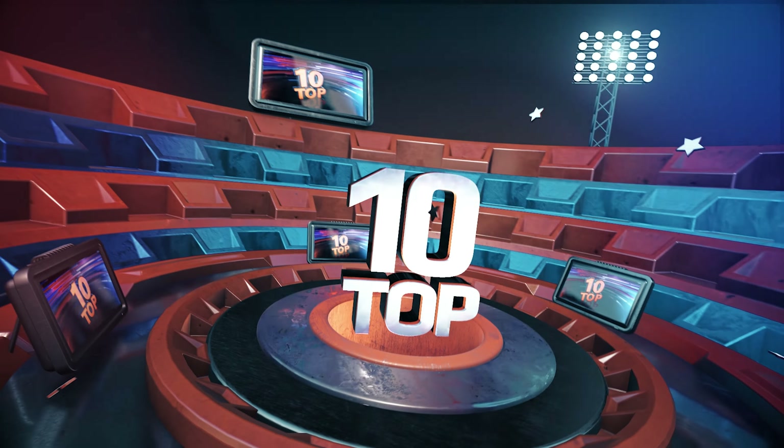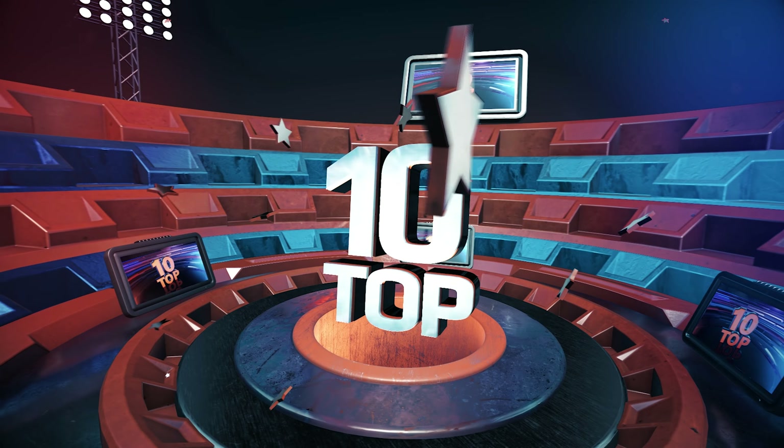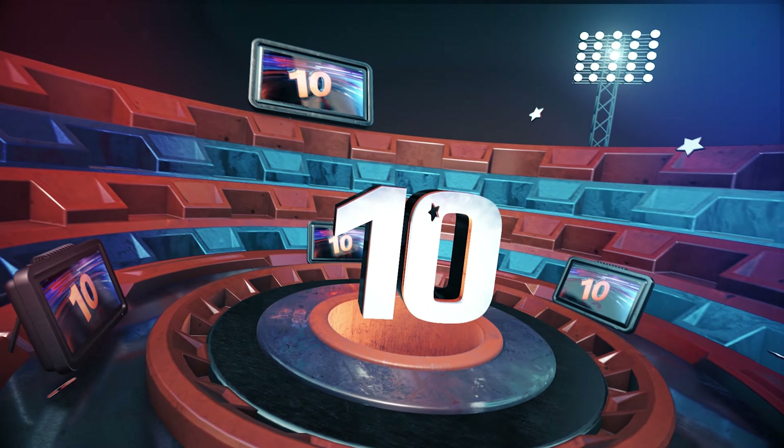Hello and welcome to the top 10 of IFA 2023 releases. We don't waste time, so let's dive right in with number 10.